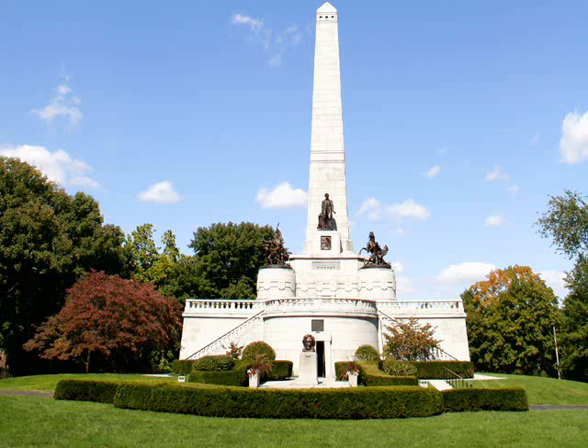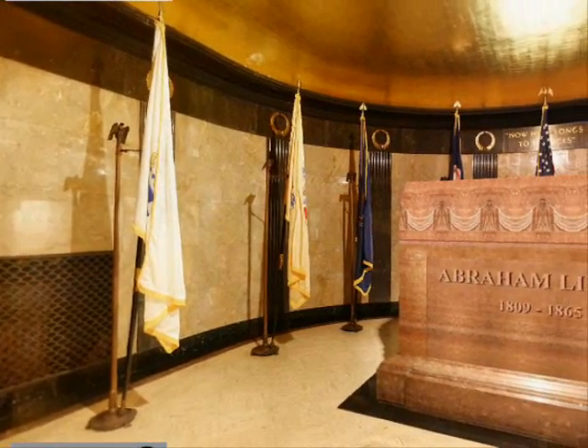The chamber walls are lined with St. Genevieve golden vein marble, with French black marble pilasters in the ceiling and gold leaf. Lincoln's grave marker is made from red arc fossil marble.